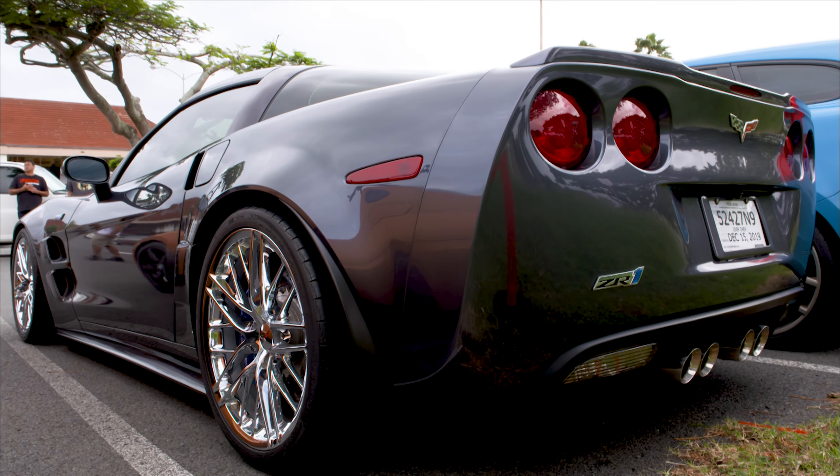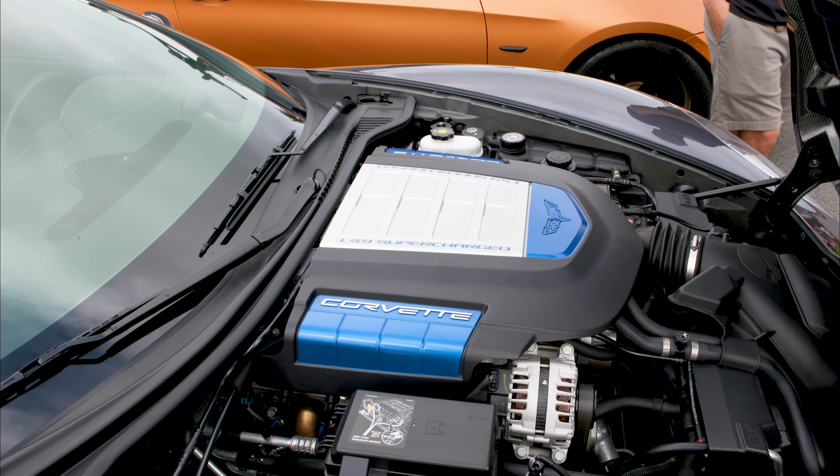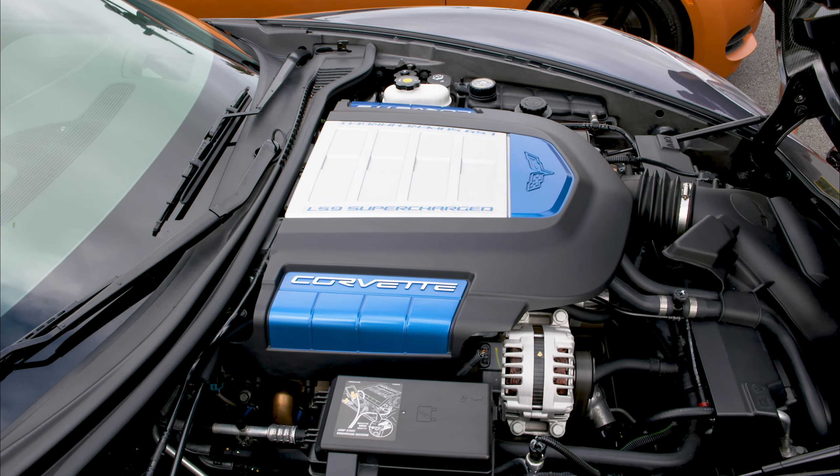And how much horsepower are we speaking of? They advertise about 638 and 604, but it averages about 550 to the rear wheels.